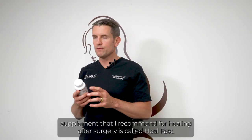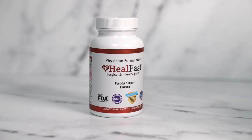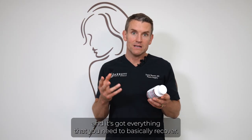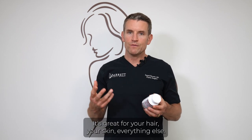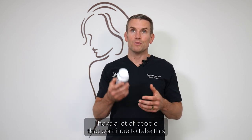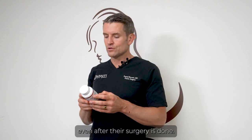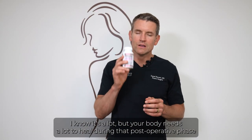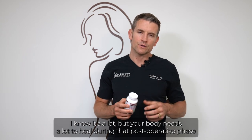The overall general supplement I recommend for healing after surgery is called HealFast — a post-op injury formula with everything your body needs to recover. It's great for your hair, skin, and everything else. Many of my patients continue to take it even after surgery is done. Take five capsules every single day — I know it's a lot, but your body needs a lot to heal during the post-operative phase.